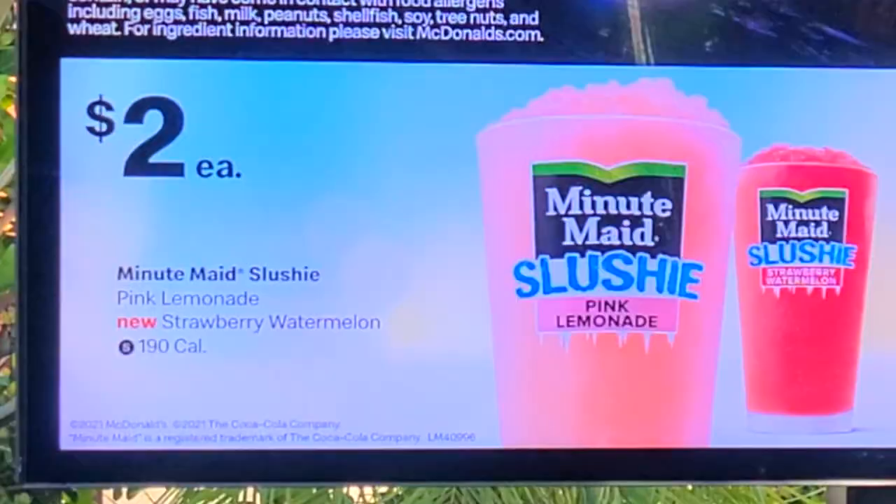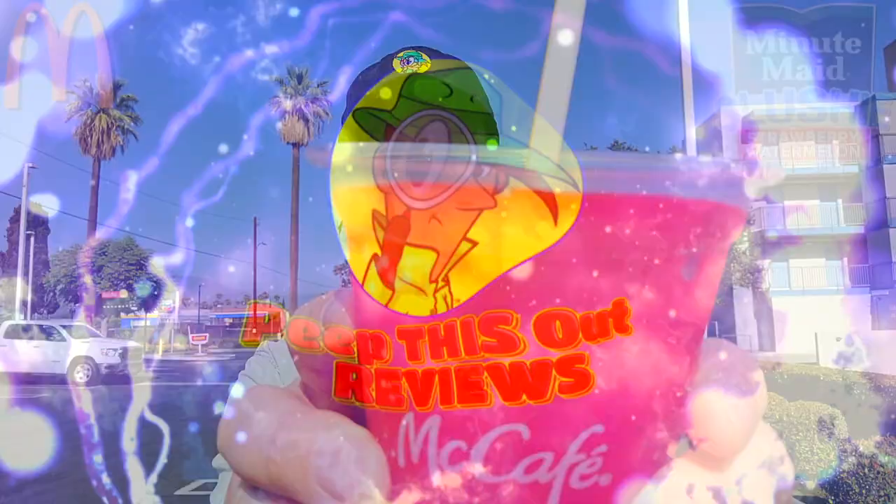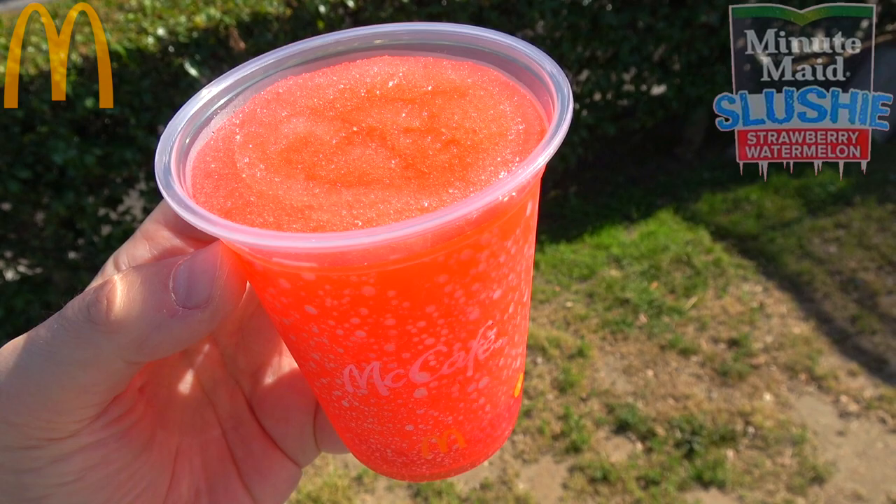Hey everyone, welcome back to another high quality foodie feature here on the channel. This time I'm over at good old Mickey D's on a nice steamy day here in Southern Cali to check out the latest version of their all-new Minute Maid slushies. Without further ado, it's the strawberry watermelon flavor — and take a look at that, it is already melting and spilling all over the place.